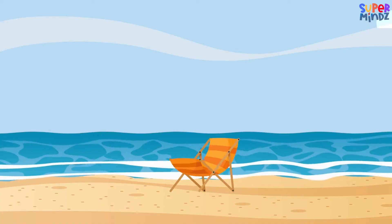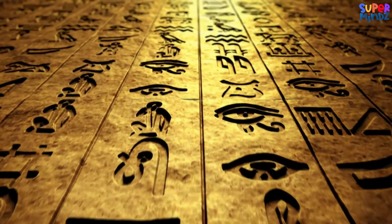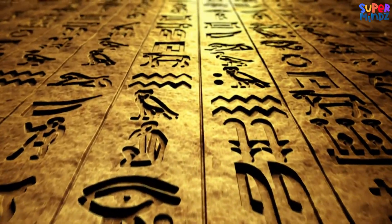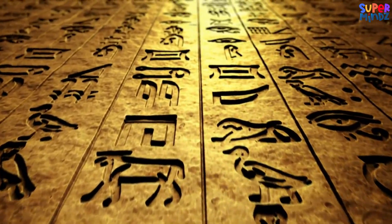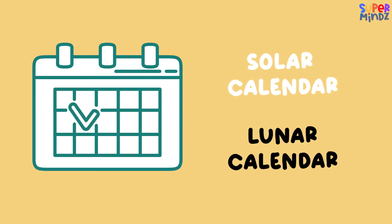Long ago, people made different kinds of calendars to keep track of time. The two popular ones are the solar calendar and the lunar calendar. Let's dive in to see what makes them special.